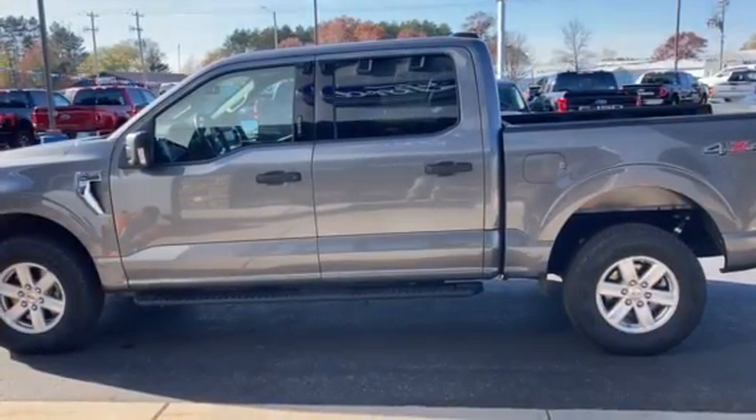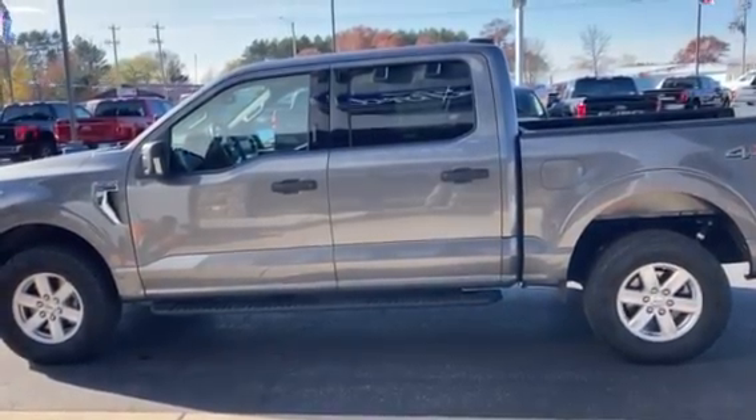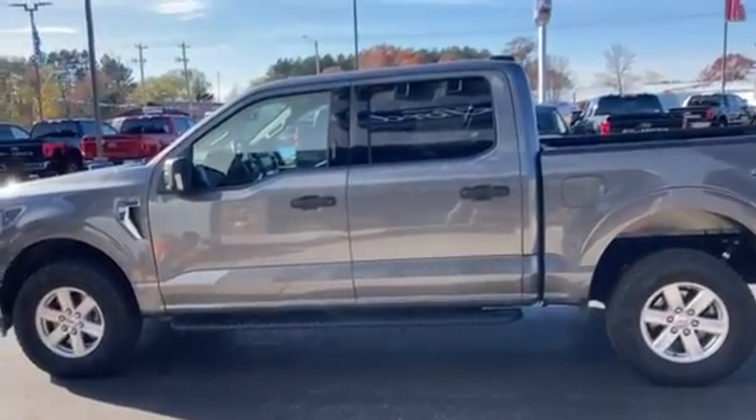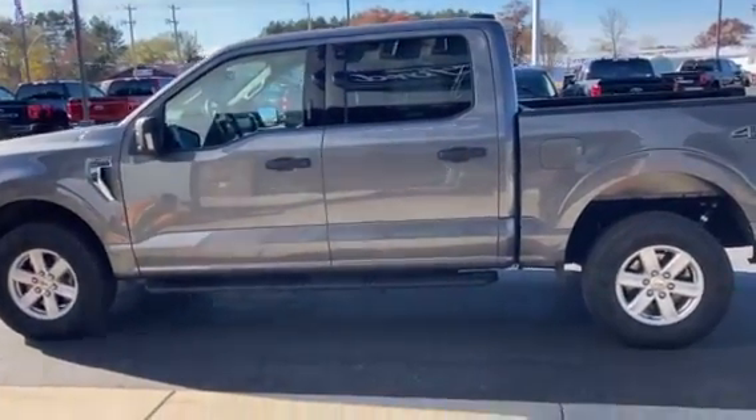Hey guys, welcome to Witt Ford Crivitz. This is Danny Brownie. I'd love to introduce this 2021 Ford F-150. It's got 59,000 miles, which brings the price down to $43,495. This is a great way to get into one.